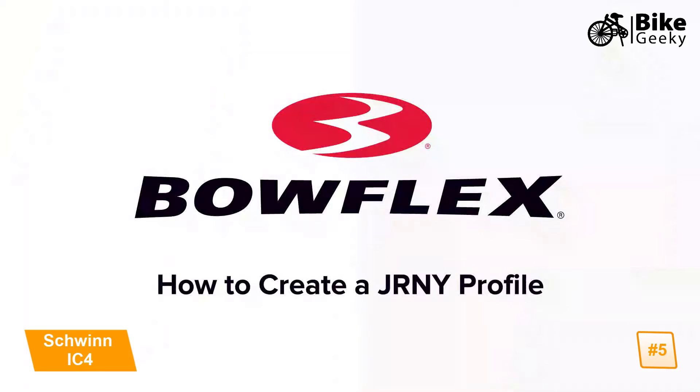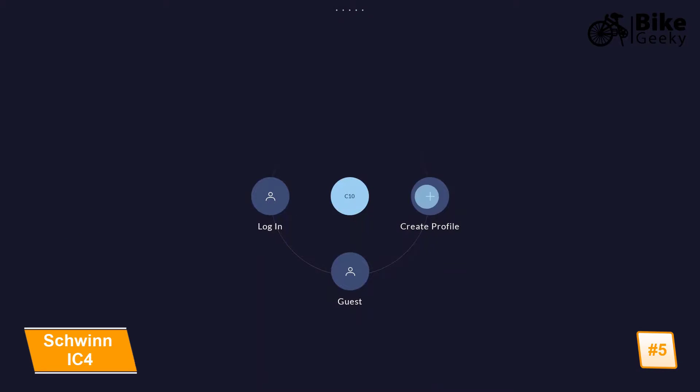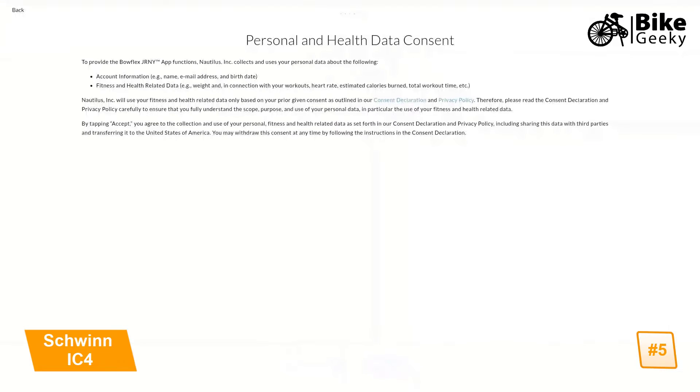How to create a Journey Profile. Tap 'Create Profile' to create a new user account. To proceed, please review and accept our Terms of Use, Privacy Policy, and Consent Declaration.